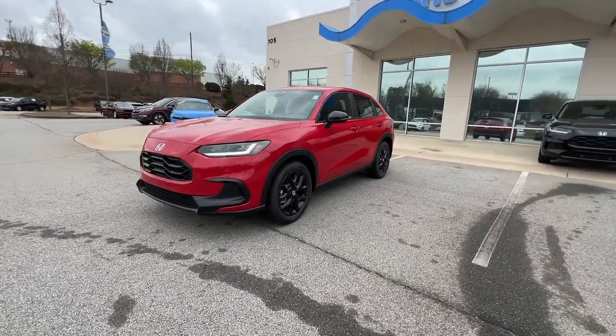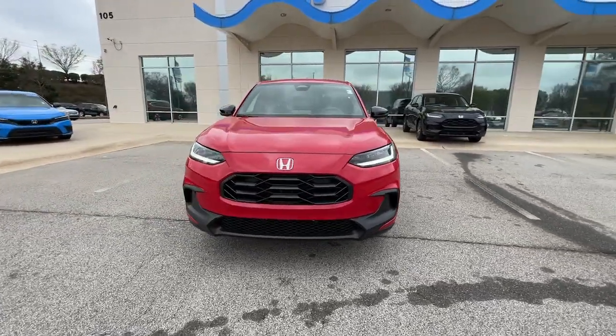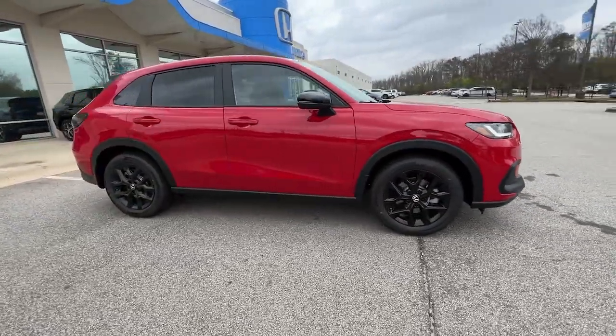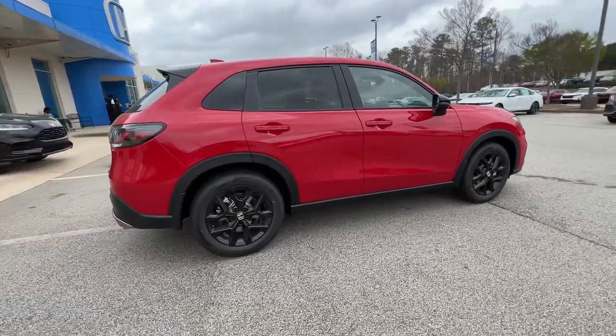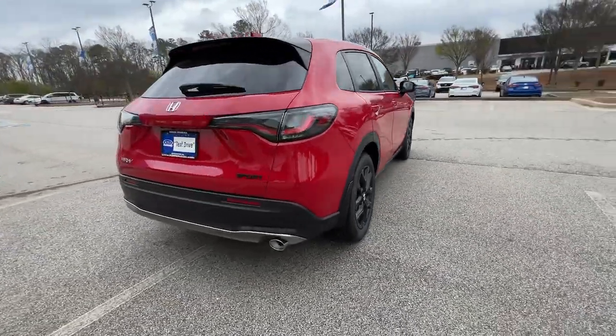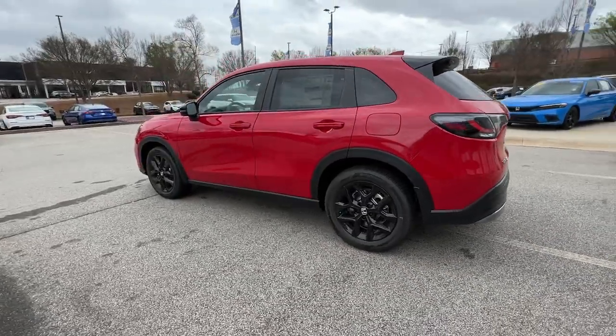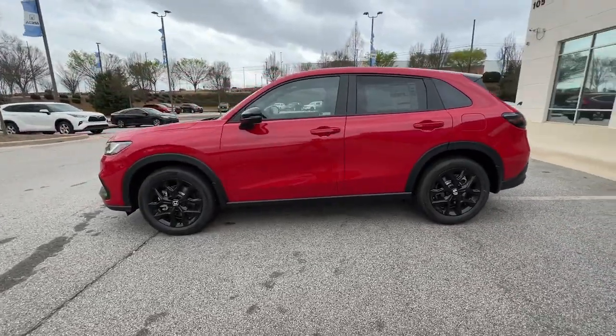Your next car could be the 2023 Honda HR-V. Prepare to be amazed at the clever cargo solutions, agile handling, safety technology, and bold style of this HR-V. This practical, comfortable mini crossover was designed with your active lifestyle in mind.